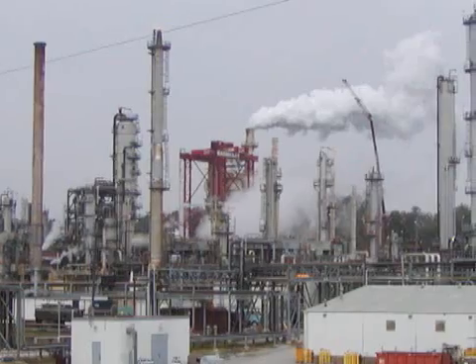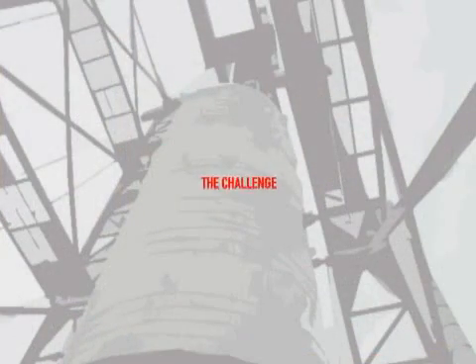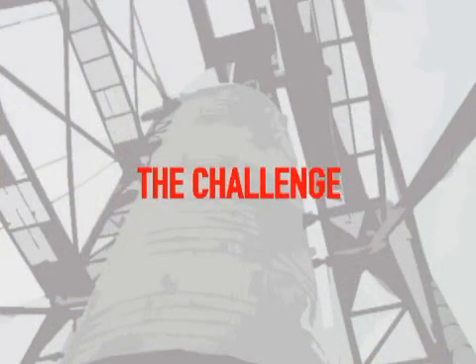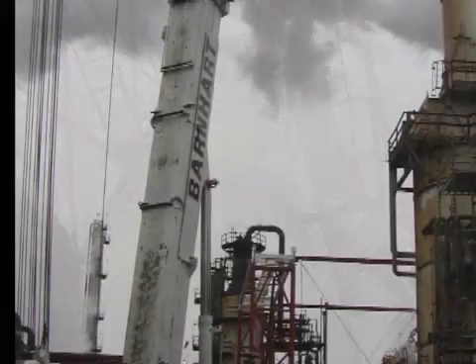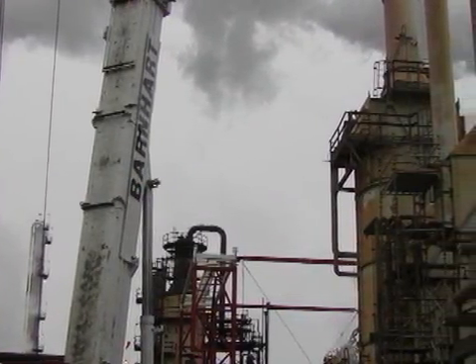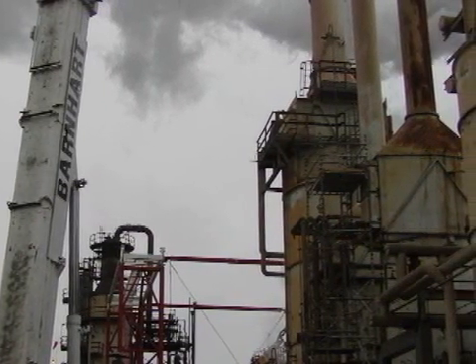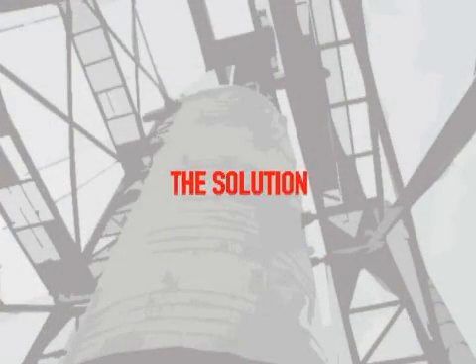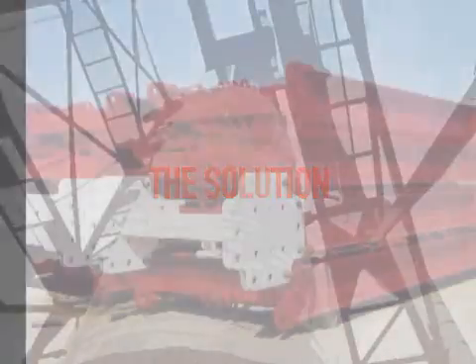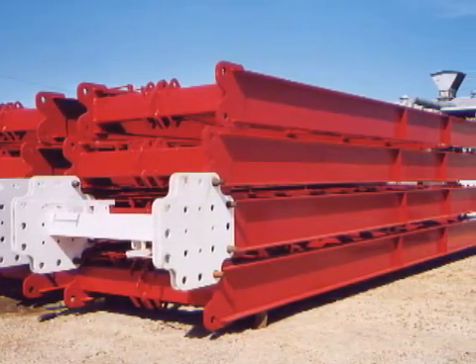Not far from Barnhart is the Premcore refinery. In November 2003, Premcore needed to erect two reactors in its operating NHDS unit as part of the plant's low sulfur fuels project. All that was standing in the way was the rest of the refinery, a few underground obstructions, and a tight schedule. A heavy lift crane was costly and space requirements were quite excessive. As it turned out, Barnhart's modular lift tower was the perfect application for setting these two reactors.